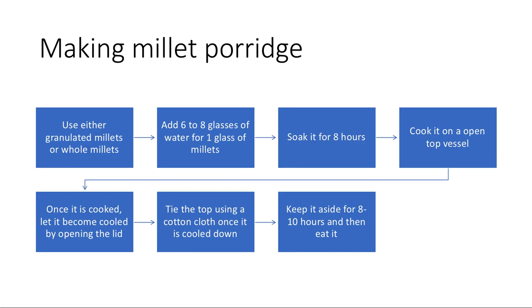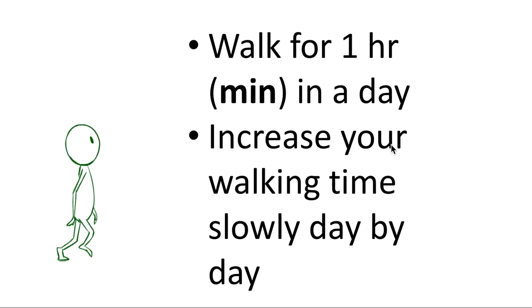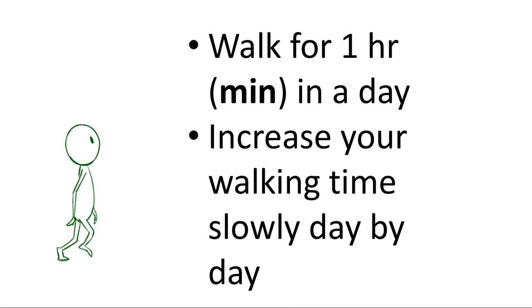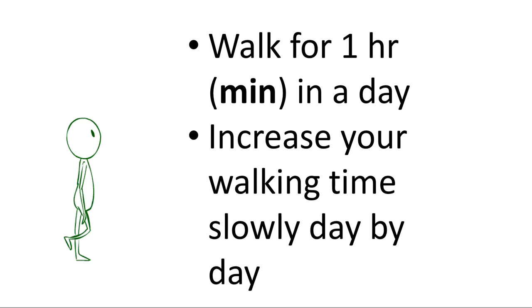During pregnancy, exercise is mandatory. Walk for a minimum of one hour a day and slowly increase your walking time day by day. Even in the ninth month, it is advised to continue walking. Walking is very important for normal delivery and for the baby's growth. If you are not doing yoga or other exercise, that is okay — but just walk. Walking is very important.